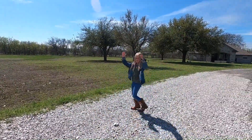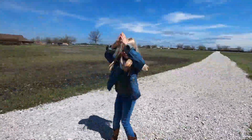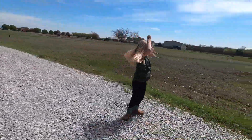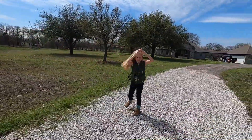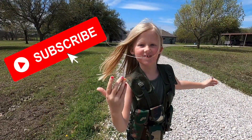Toads, frogs, butterflies. Let's get started. Come on, let's go. Hey you guys, don't forget to hit that subscribe button. Thanks for watching.